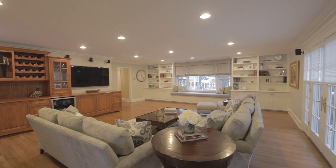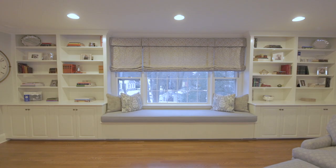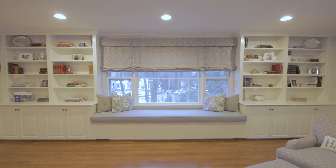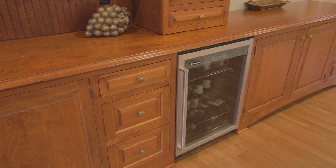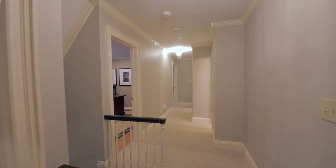The oversized family room has lots of natural light, a large window seating, built-in bookcases, and a custom bar with beverage fridge. Five bedrooms and three full baths occupy the second floor.